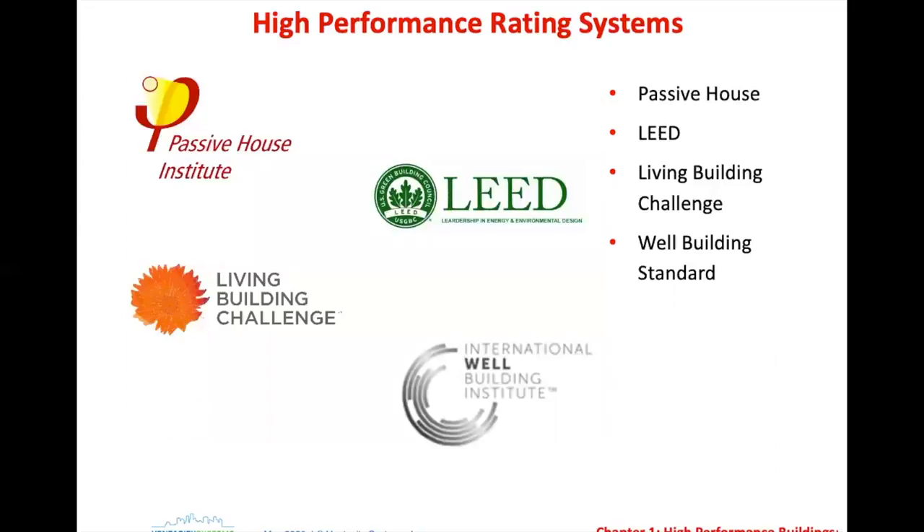As far as high performance standards go, you're probably familiar with LEED, the International Well Building Institute, and the Living Building Challenge — they're all standards for high performance buildings. Passive House very much stresses the energy factor. Living Building Challenge is a bit more holistic. LEED does both and until recently was criticized for its lack of energy efficiency focus. The International Well Building Institute is all about health of the occupants. What we're starting to see is people combining these standards for the best possible outcome for buildings.